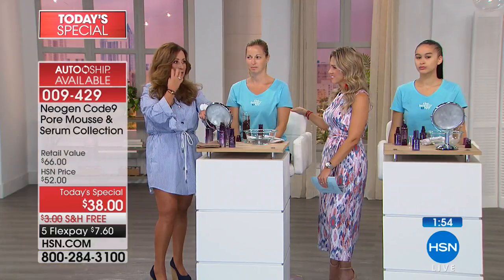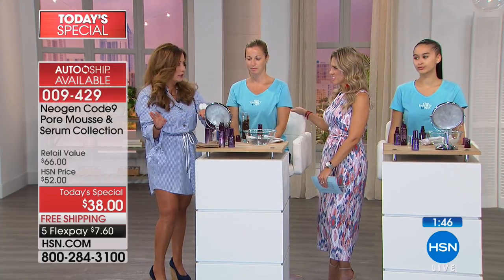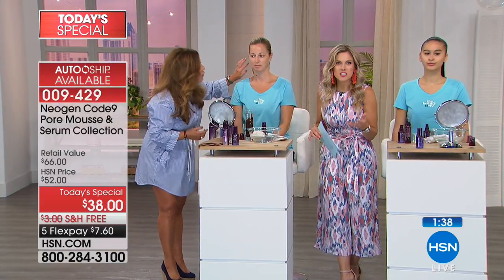The pores make a huge difference in your skin because as we age, the pores start to stretch out and look larger. Pores that look tighter — even if you have a line and wrinkle — make your skin look youthful. And this is so easy. We don't want you to give up your favorite skincare. What if your skin could look better — smoother, brighter, and younger? That's what this duo is going to do for you.